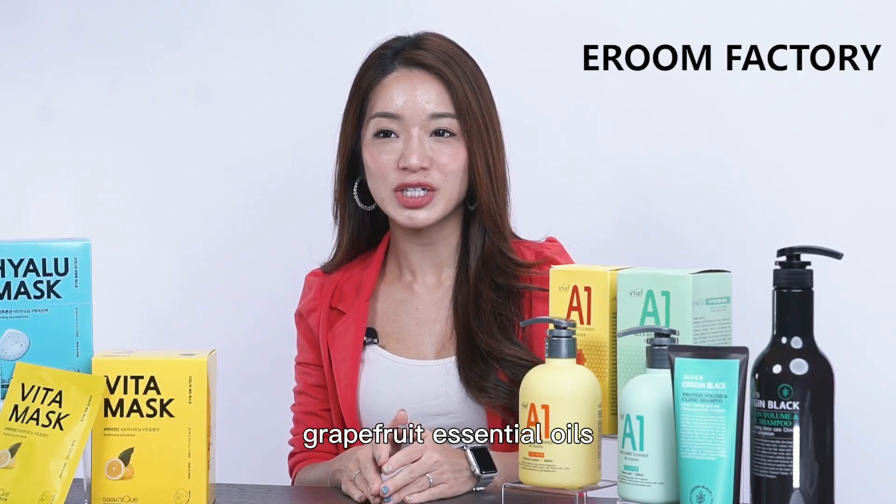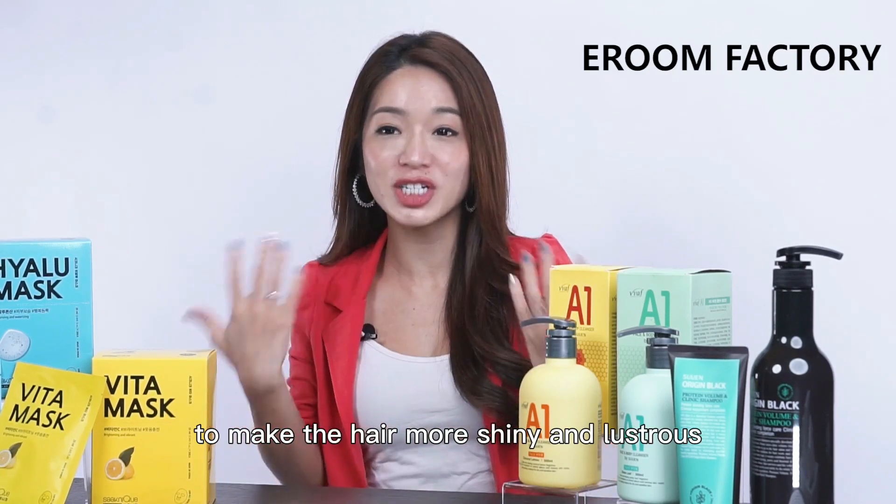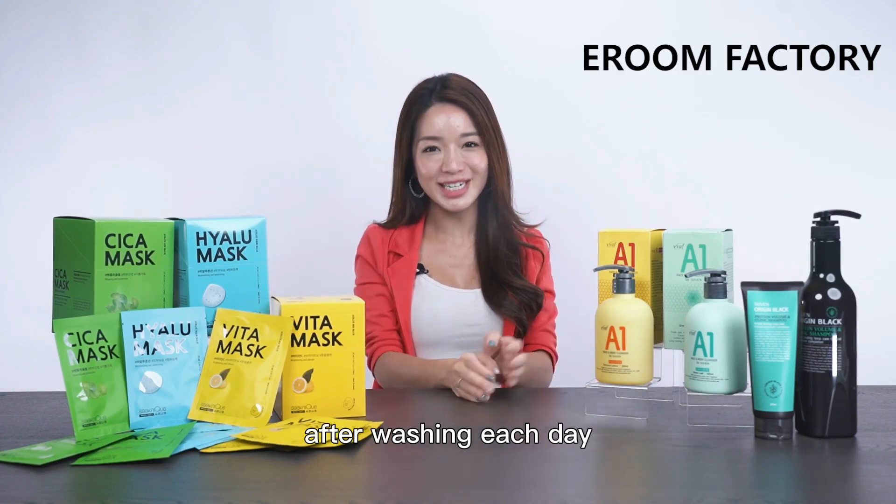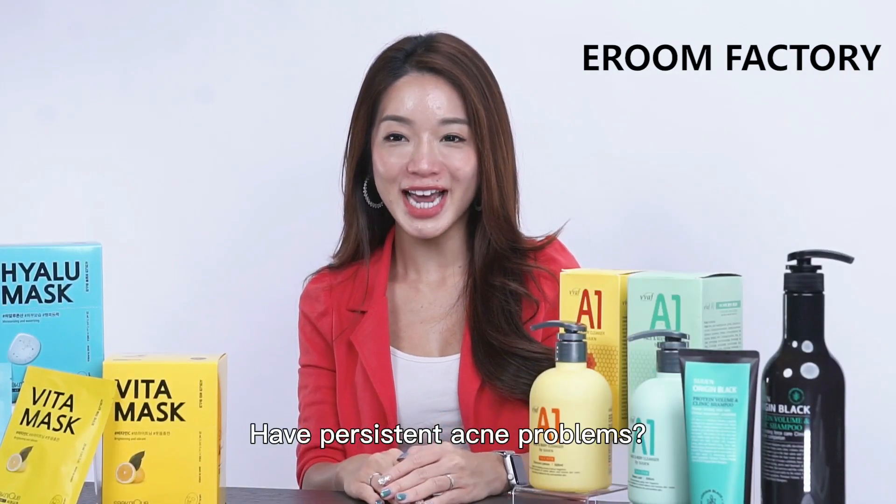Where 94% is made of naturally derived ingredients, it also contains up to 7,700 mg of basil seeds and grapefruit essential oils to make the hair more shiny and lustrous. Your hair feels like it is being strengthened after washing each day.